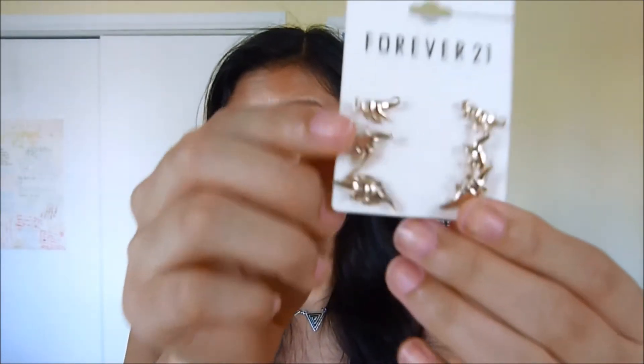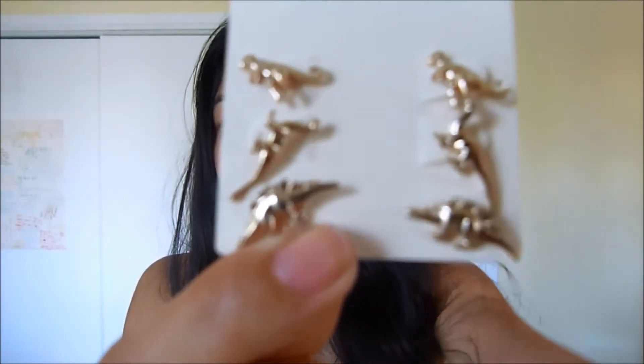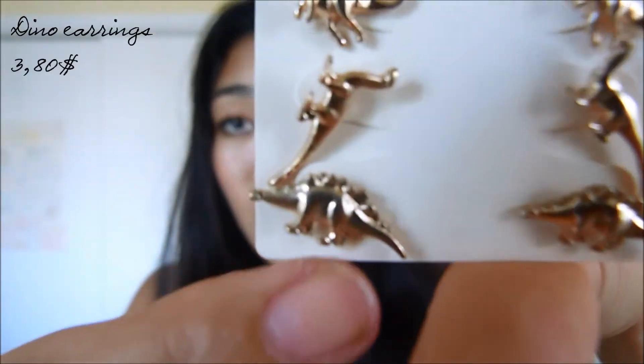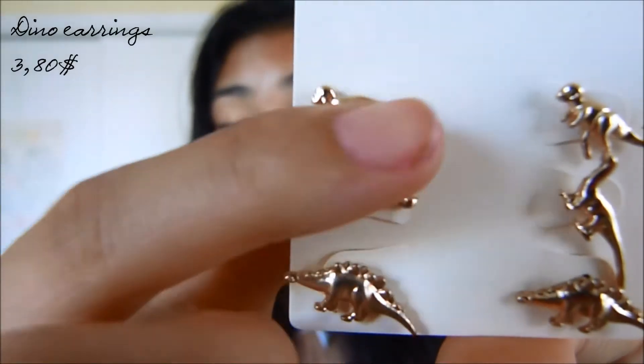The last thing that I got from Forever 21 is this set of cute little dino earrings. They are so cute and very unique, and I fell in love with them right from the moment that I saw them on the website — that's why I had to purchase them. And they were $3.80.